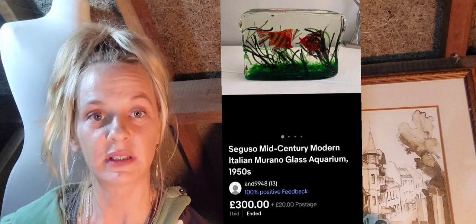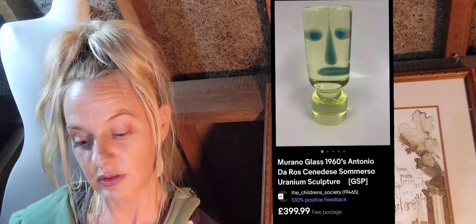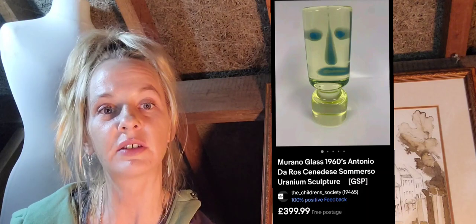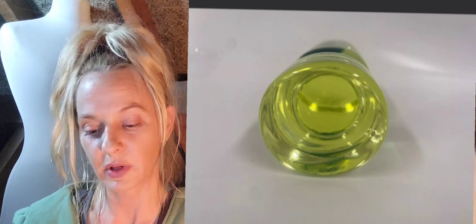Next we have another Seguso — mid-century modern Italian Murano glass aquarium, 1950s — one bid, 300 pounds plus 20 pounds postage. Absolutely stunning. Number eighteen is an Antonio de Ros submerso uranium sculpture in the form of a glass mask — amazing — 399.99 pounds with free postage. You can see the base; I can't clearly make out a signature in the photo, but it's a very unique piece you'll be able to identify.